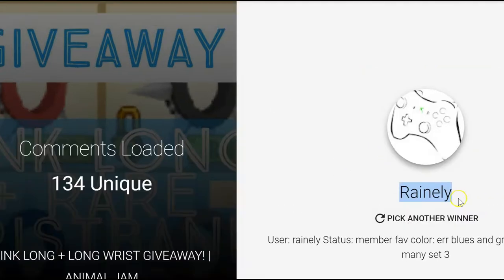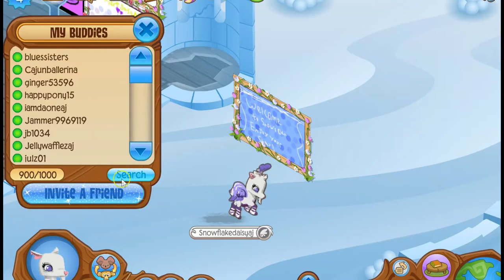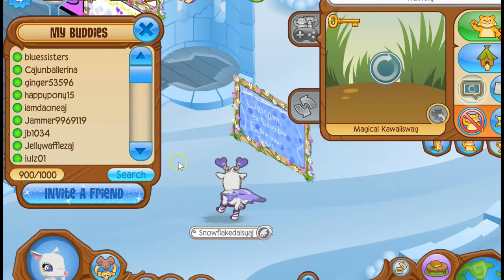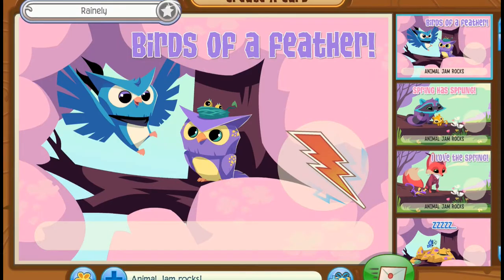Rainly! Congratulations! So you three Rainly signs on the pink color or blue trees — there's so many sets. Set 3, and set 3 was the red long wrist. So we're going to bring you up — you are my buddy. Awesome, and we are going to give you the pink long and the red spike wrist.